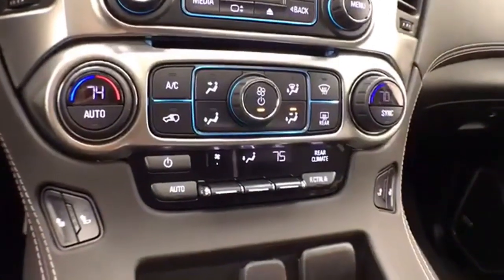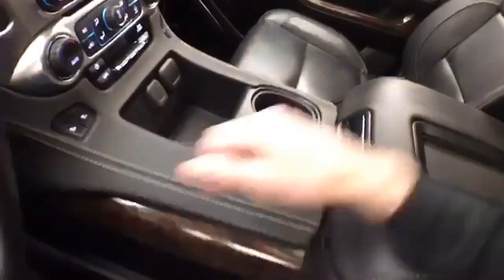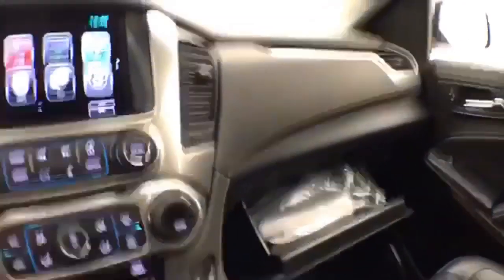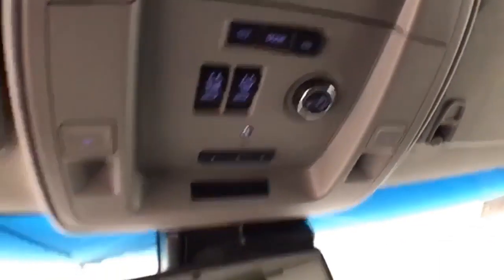Three-zone automatic temperature control — driver, passenger, and separate rear heat and air — with heated front seats. Lots of storage space in the center console and a large glove box with all the owner's materials inside. Overhead: auto-dimming mirror, HomeLink transmitter for garage door opener, power moonroof, and height adjustable liftgate control.